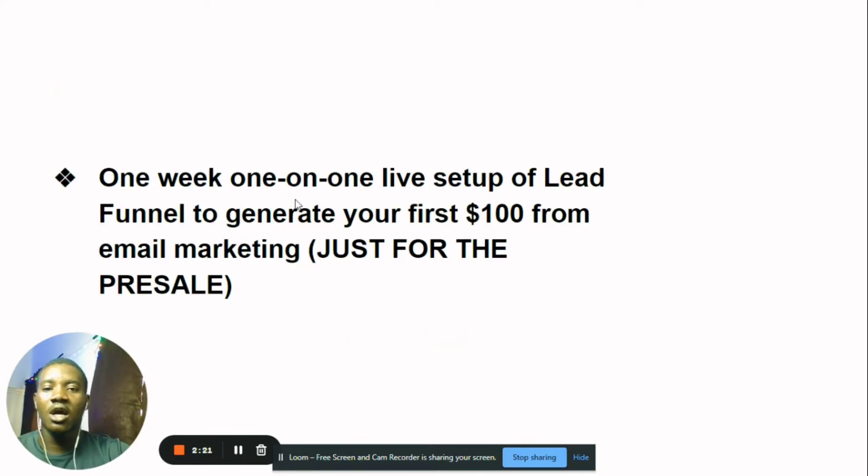You're going to get a one-week, one-on-one live setup of your lead funnel to generate your first hundred dollars from email marketing. I'm going to personally help you set up your lead funnel. This is just for the presale — when the course launches at 30,000 Naira, it will no longer be available. A lead funnel is simply the process by which you take people from subscribers to buyers, and I'll make sure it helps you generate your first hundred dollars from your list.